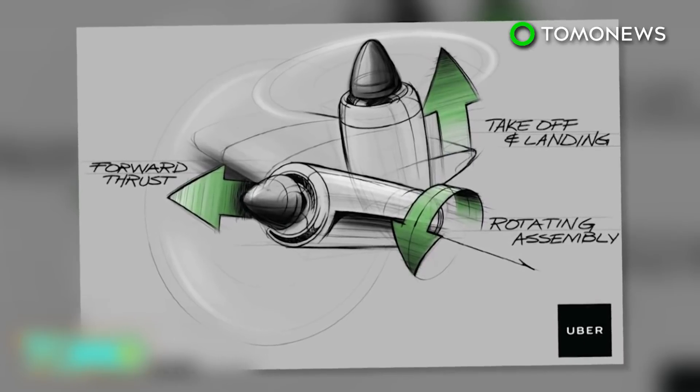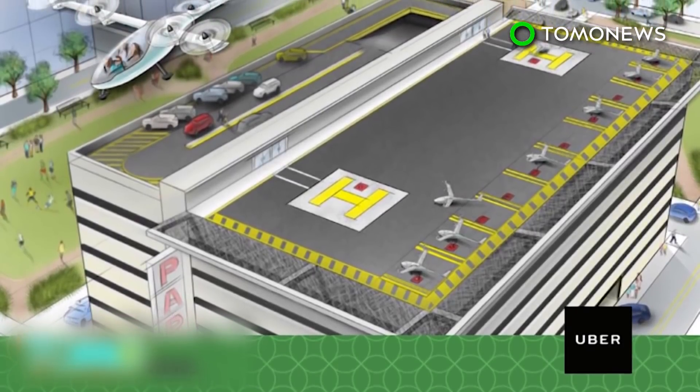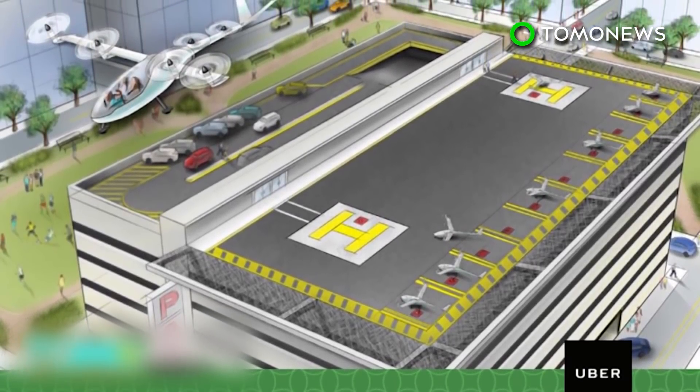Uber needs to collaborate with governments and the private sector for this to become a reality, so that could take longer than a decade, especially on the regulatory side.